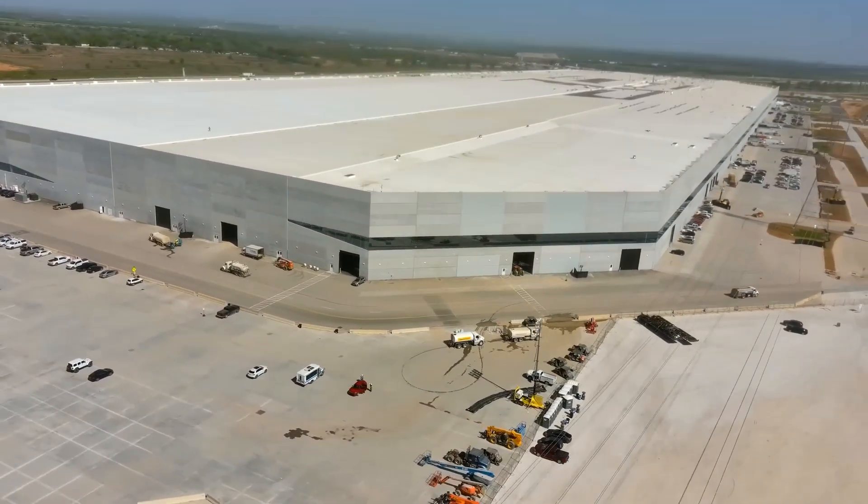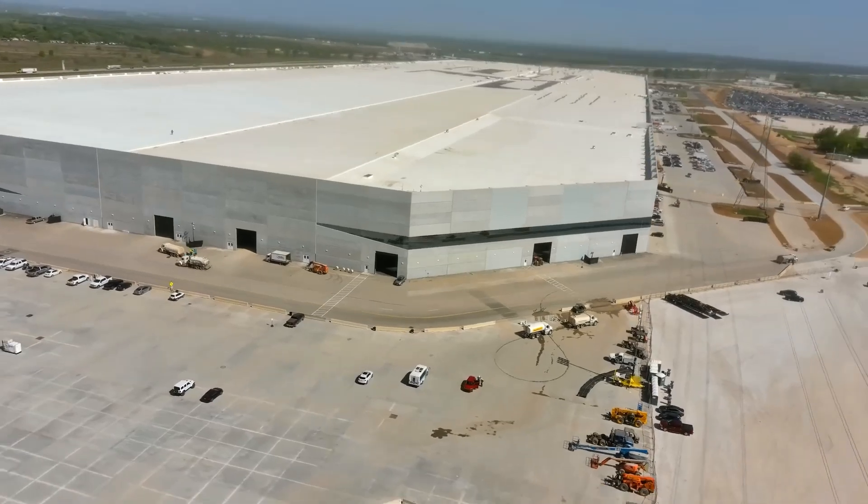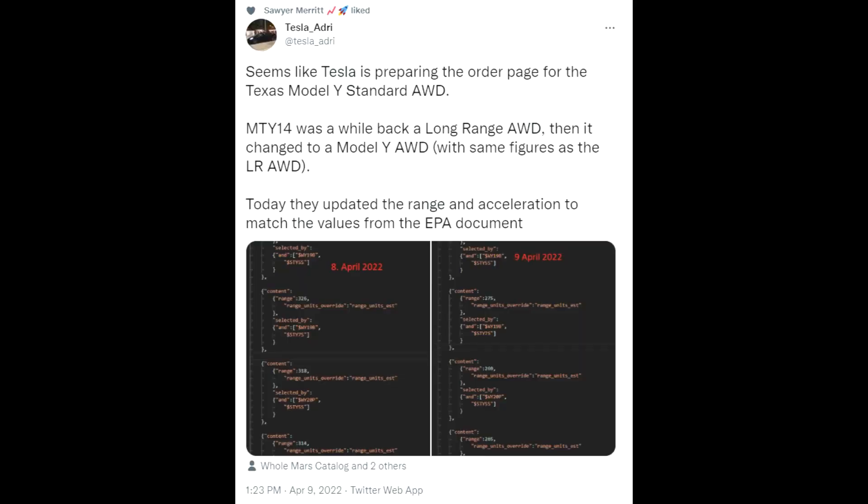Yes, you heard right — not the Model Y Long Range or Performance that we were all actually expecting. We have updates on the website code in the background, and we see the new Model Y Standard Range that we saw before in the EPA document, which clearly showed the Model Y Standard Range will come. Now we have indications on the website, as Tesla Adrian was mentioning on Twitter.